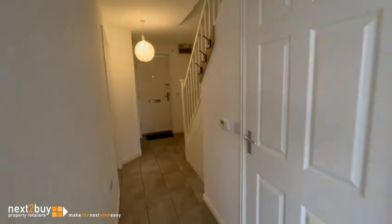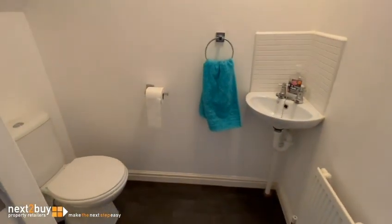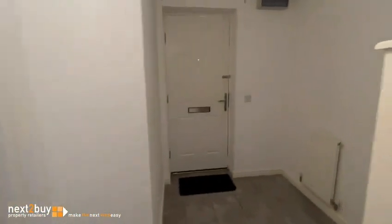Inside the lounge we have the downstairs WC, which leads us to the hallway and back upstairs.